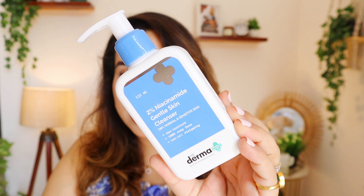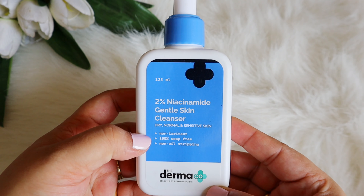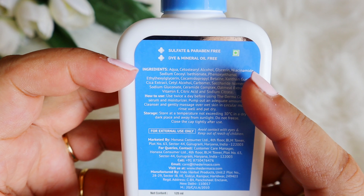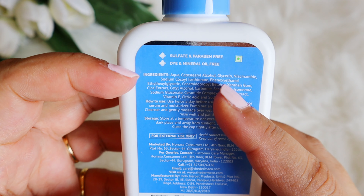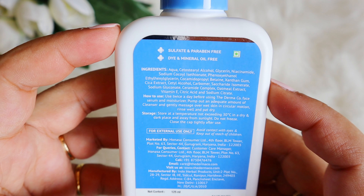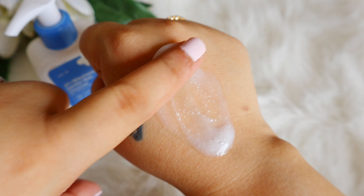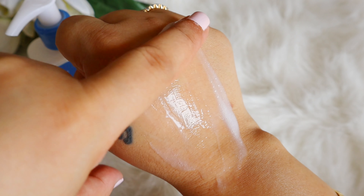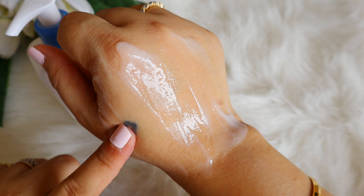The second product is the 2% niacinamide gentle cleanser for dry skin, in a similar kind of packaging. Looking at the ingredients: on the top you have fatty alcohol, glycerin, niacinamide, mild surfactant, gum, cica extract, a bunch more fatty alcohols, ceramide complex, oatmeal extract, and vitamin E. Again, it's a very gentle formulation.